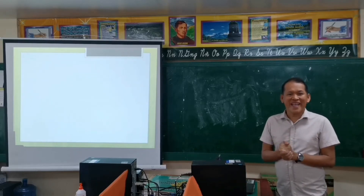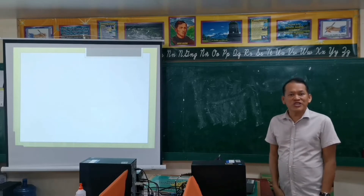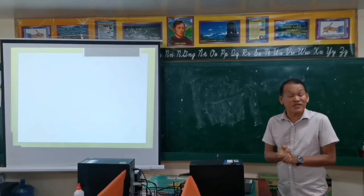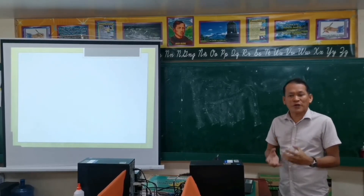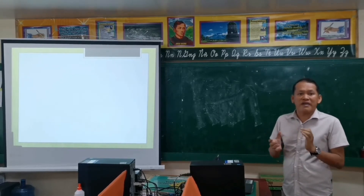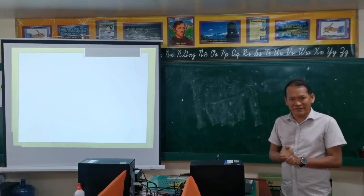Good morning, everyone. I'm Mr. Ruben D. Parquan Jr., your Technology and Livelihood Education aid teacher. Today, we have a very important, vital, and timely topic to discuss, especially as we are now experiencing and suffering the COVID-19 pandemic.